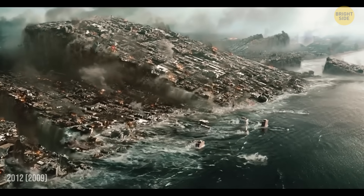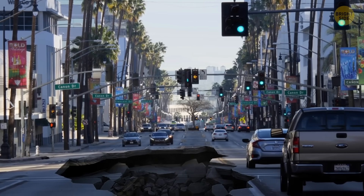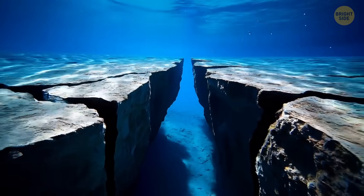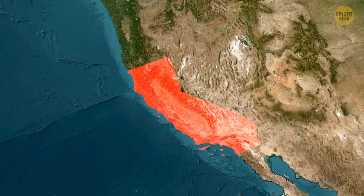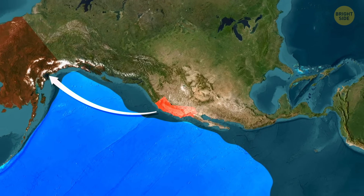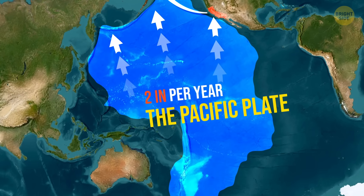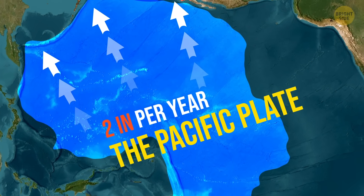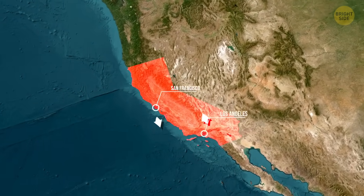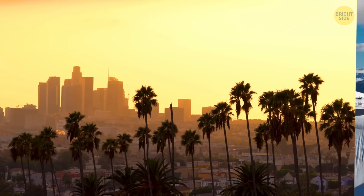Some people think California could break off and sink into the ocean during an earthquake, but that's not how it works. The ocean floor is just lower land with water above it — California can't fall in. What's really happening is that southwestern California is slowly sliding north toward Alaska along the San Andreas Fault. The Pacific Plate, which California sits on, is moving about 2 inches per year — about as fast as your fingernails grow. So in about 15 million years, Los Angeles and San Francisco could be neighbors, and in 70 million years, Los Angeles might be sitting near Alaska.